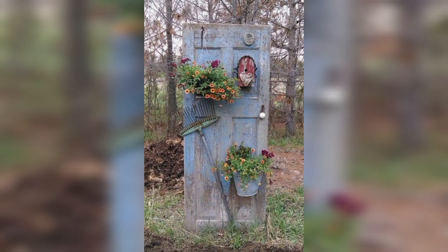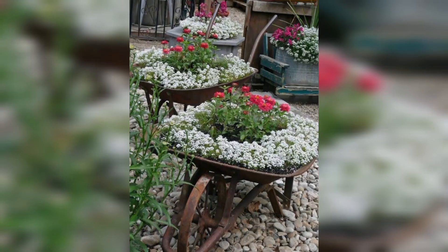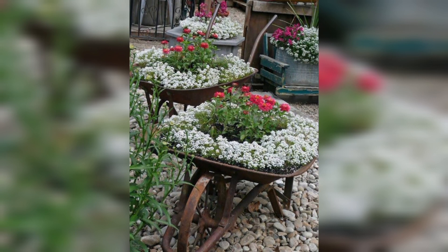Don't throw away those old teapots. Instead, repurpose them as planters for your herbs or small flowers.